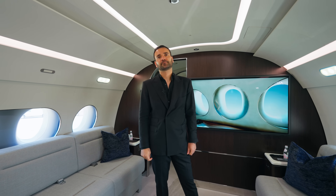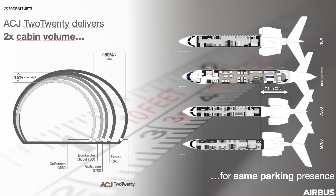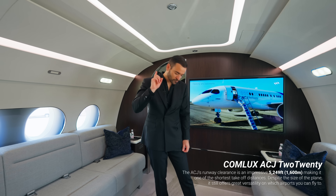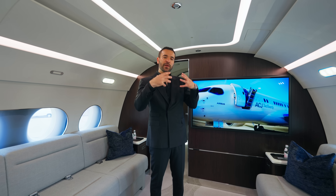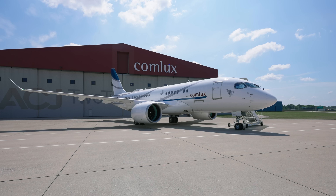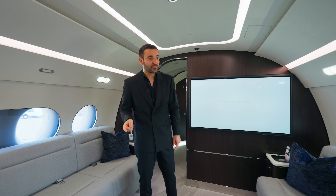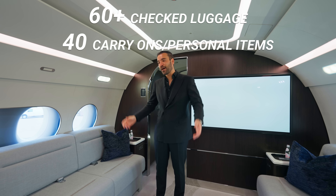What struck me most is that given its size and volume, it only takes up the same space as a regular Gulfstream — and we all know parking at airports, especially during peak seasons, is very expensive. With its size, you can also take off on shorter runways, giving access to exotic destinations. Airbus equipped this ACJ model with four additional fuel tanks, so you get long range in a compact aircraft. You can store up to 60 plus check-in luggages and up to 100 plus luggages with carry-ons and personal items.